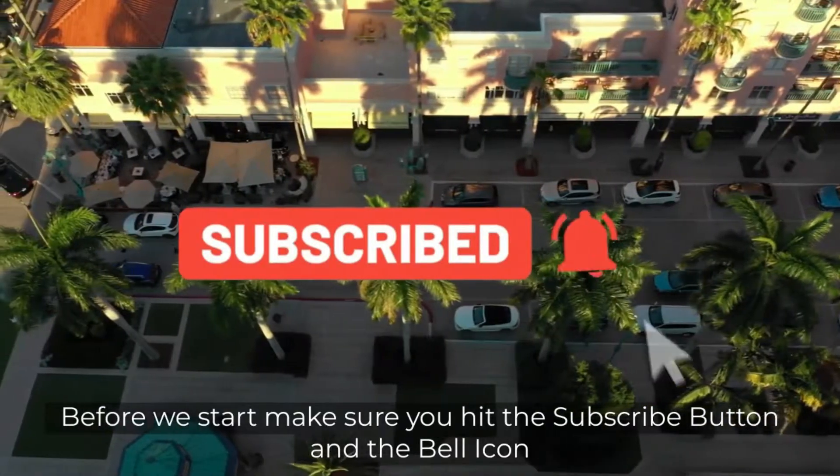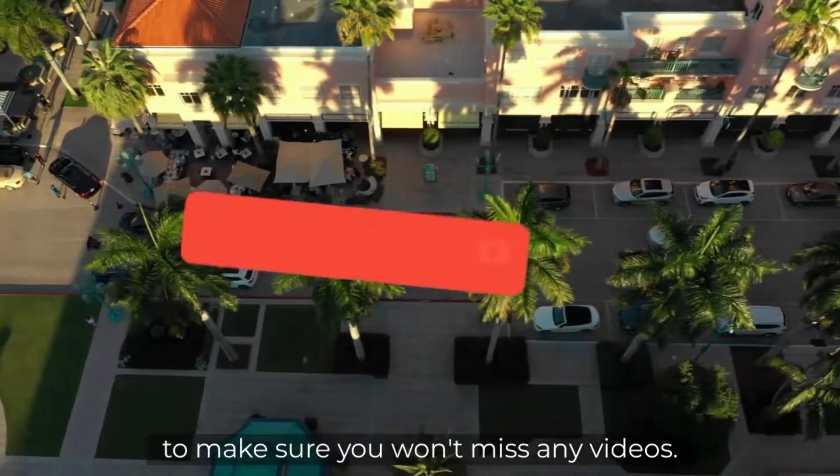Before we start, make sure you hit the subscribe button and the bell icon to make sure you won't miss any videos.